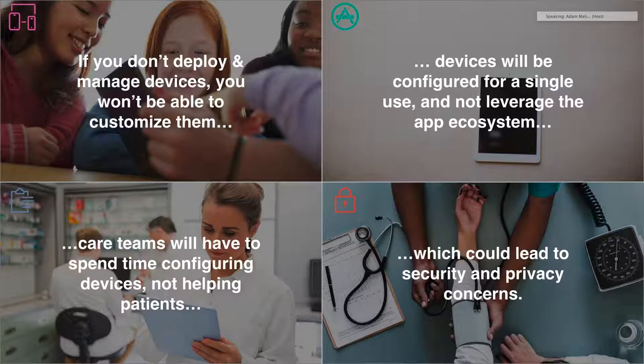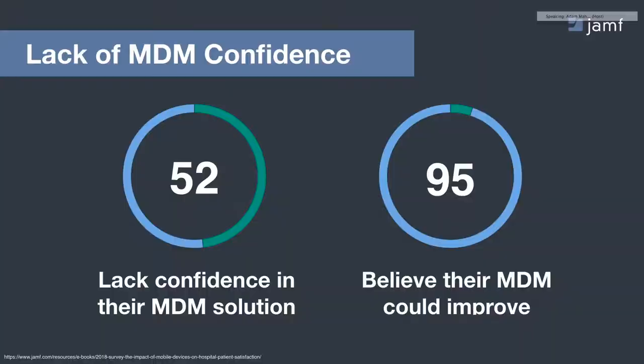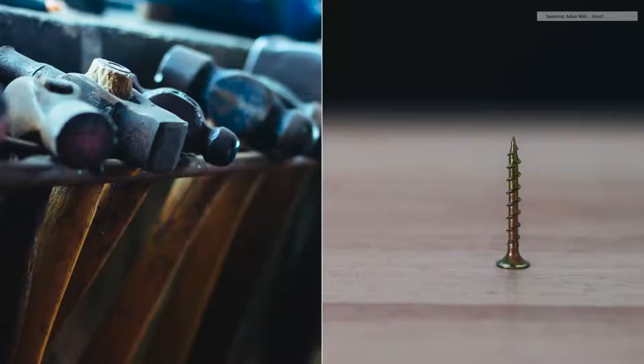If you don't deploy and manage devices, you often end up with a single-use configuration where only one app is deployed, not leveraging the rest of what's possible with an app ecosystem. Even worse, care teams may have to spend time configuring devices and taking time away from caring for patients, which could all point back to serious security and privacy concerns. So what does this lead us to? An MDM solution — a mobile device management solution — is needed for this type of technology initiative. Hearkening back to our survey, healthcare institutions had MDMs deployed in the majority of cases. That said, they weren't confident in them, and overwhelmingly, 95% of organizations felt their MDM could improve.